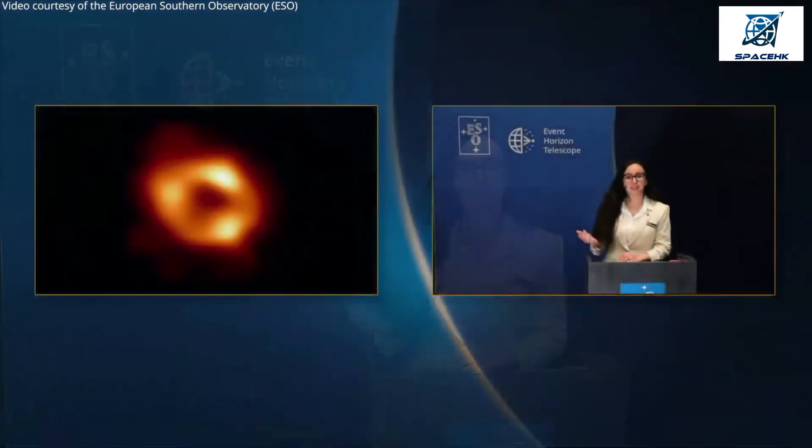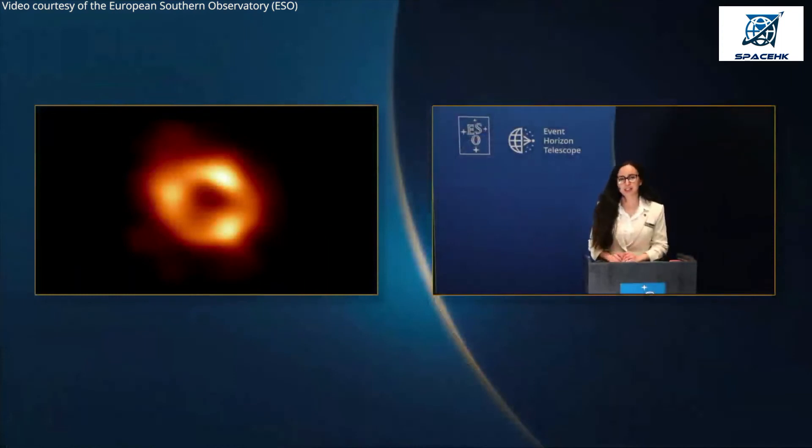From our image, we measure the size of the shadow of Sagittarius A star to be 52 micro arc seconds on the sky. This is about the size of a doughnut on the surface of the moon as seen from Earth. In reality, Sagittarius A star is about as big as the orbit of Mercury around the sun.